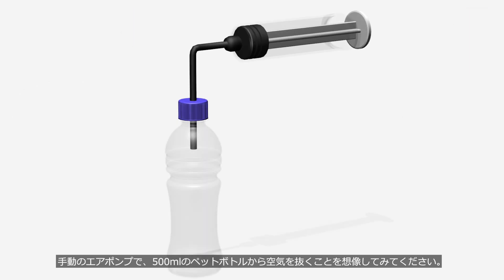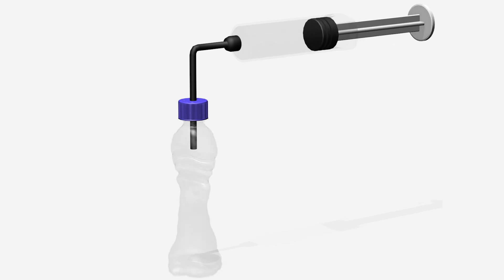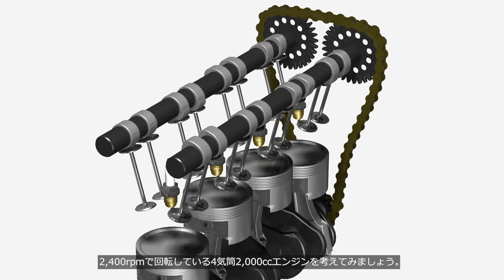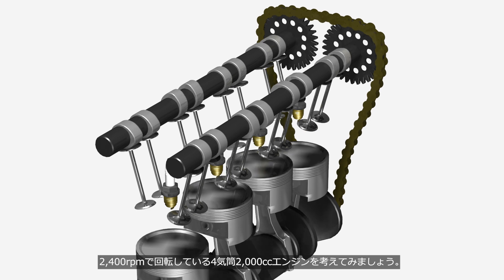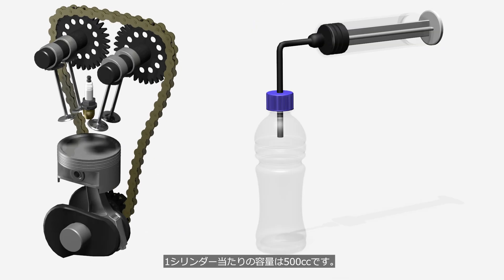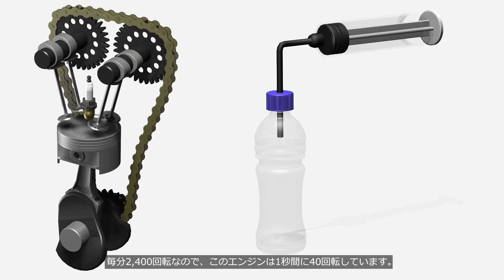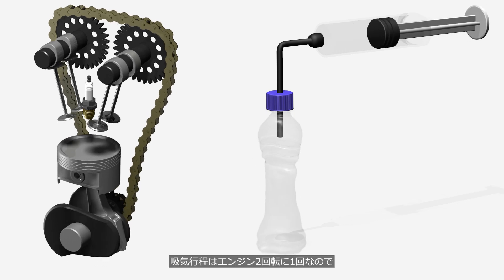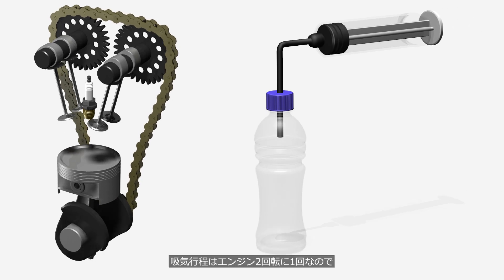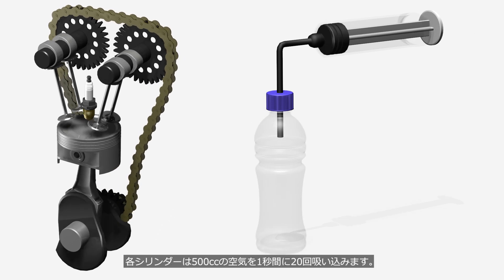Imagine using a manual air pump to remove air from a 500 milliliter plastic bottle — you will need a bit of strength. Consider a 4-cylinder 2,000 cc engine running at 2,400 revolutions per minute. The displacement per cylinder is 500 cc. At 2,400 revolutions per minute, this engine rotates 40 times per second. Since the intake stroke occurs once every two engine revolutions, each cylinder draws in 500 cc of air 20 times per second.